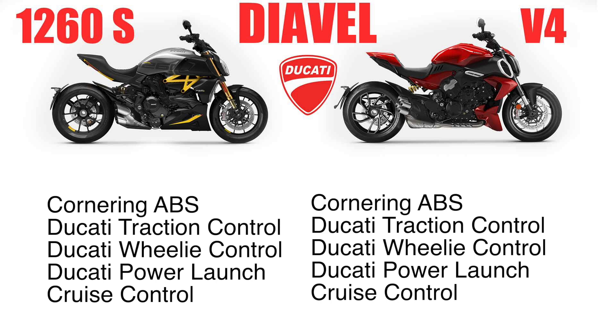They both seat two. Both have cornering ABS, Ducati traction control, Ducati wheelie control, and both have ride and power modes. They both have Ducati Power Launch — DPL — which is essentially launch control. Both have cruise control. The V4 does have multimedia connectivity that you do not have in the 1260S.